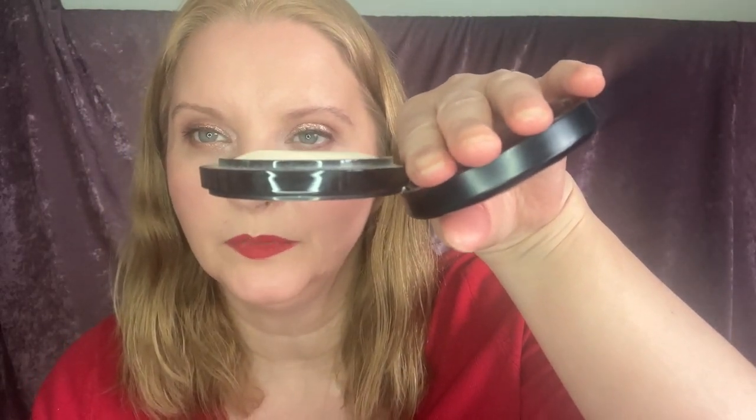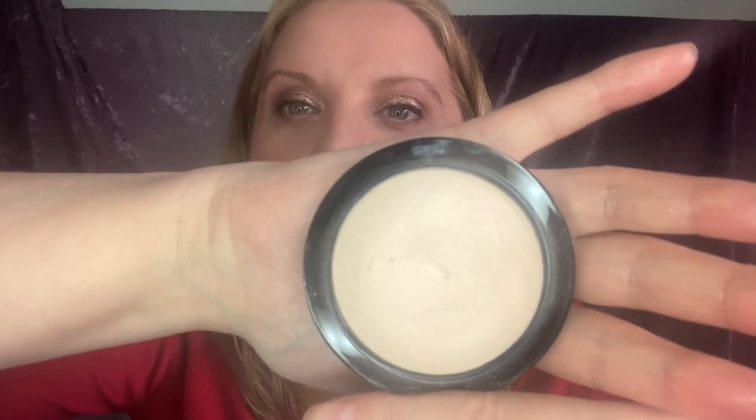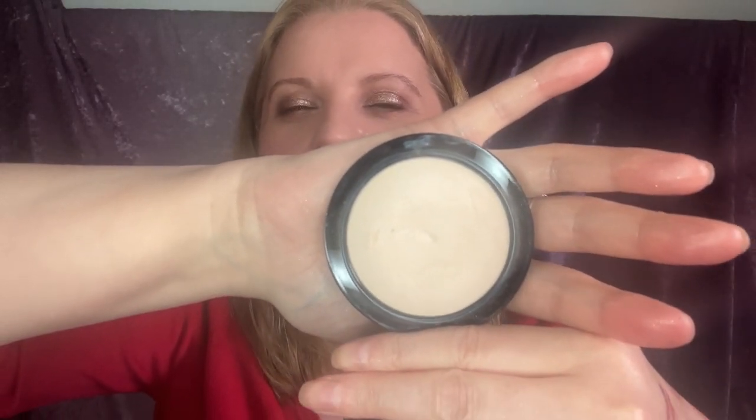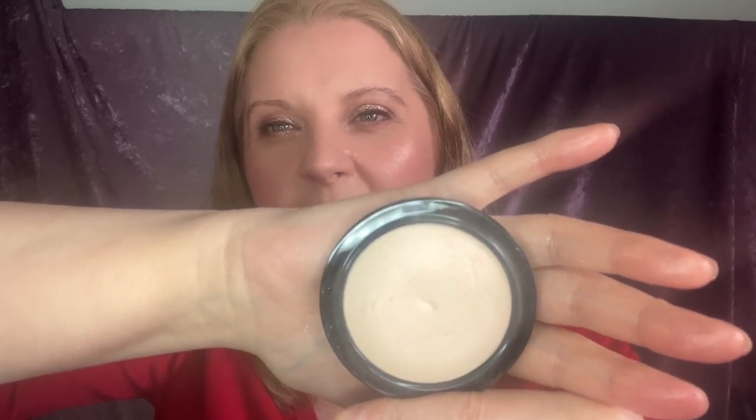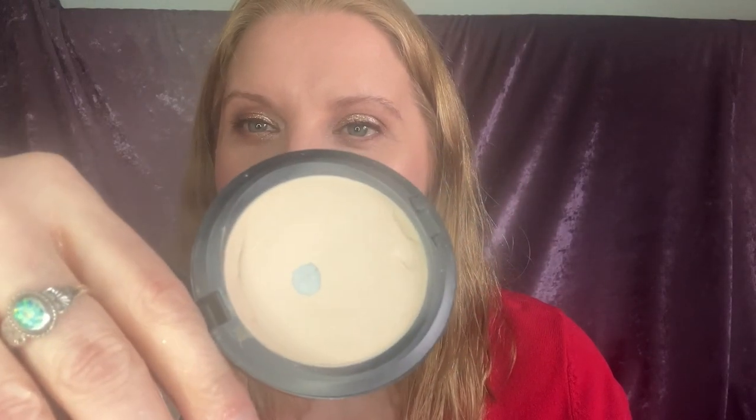Next I've got MAC Mineralize Skin Finish Natural in the shade Light Plus, which I use all the time. These usually come domed and it's not domed anymore. I use that shade in winter — I like using powders a lot because liquids can be too thick and with my oily T-zone it starts skating about, so I'm a lover of powder foundations. Then I also use the MAC Blot Powder Pressed in the shade Medium — you can already see the pan showing — so we'll see how much more I pan this year.